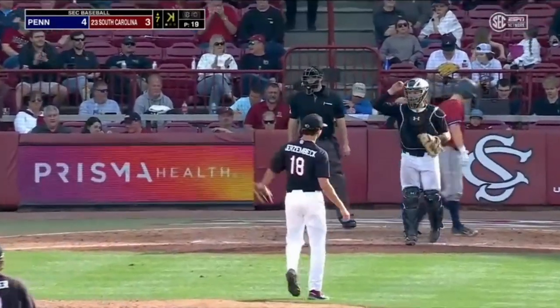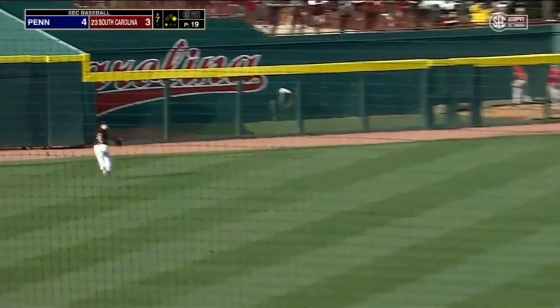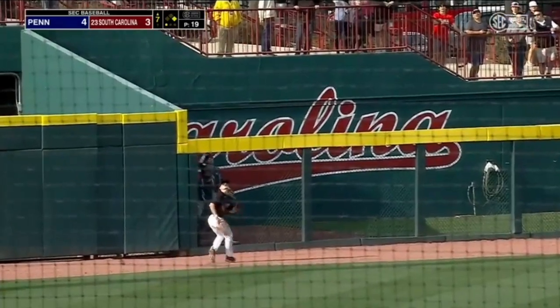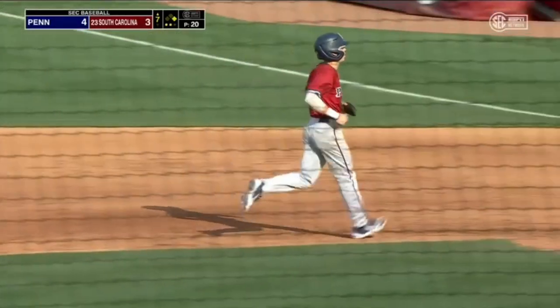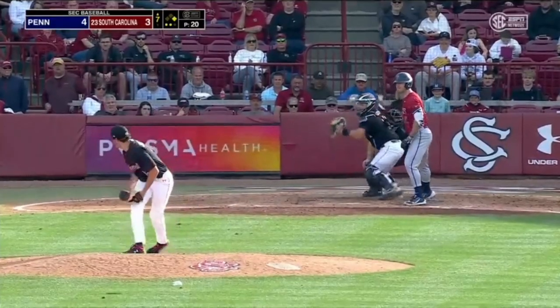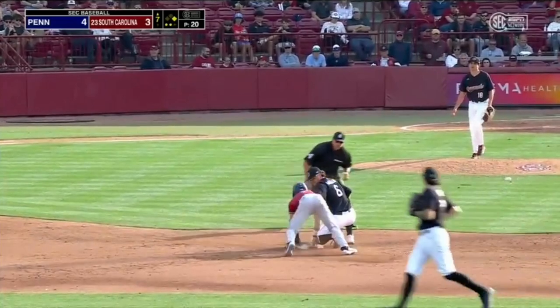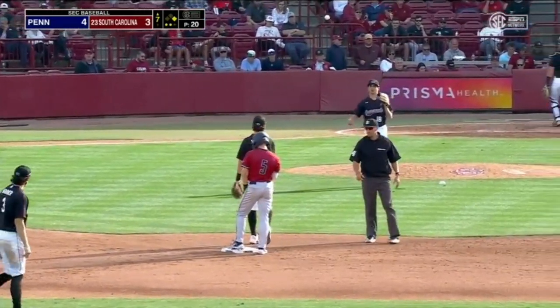Jerzenbeck strikes out Appel. Picks that out deep to left — Denny back to the track in front of the wall will make the play. Two down, Taylor back to first. Here's Ben Miller — there goes the runner, the throw from Messina. Not in time — stolen base for Ryan Taylor, his second of the season.